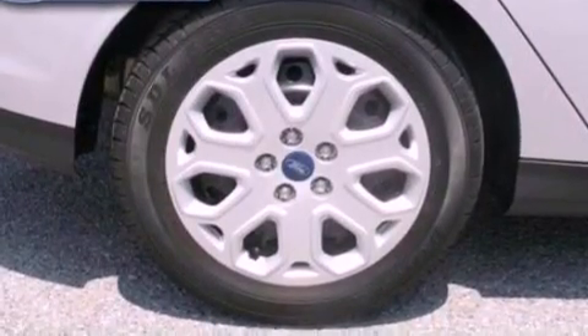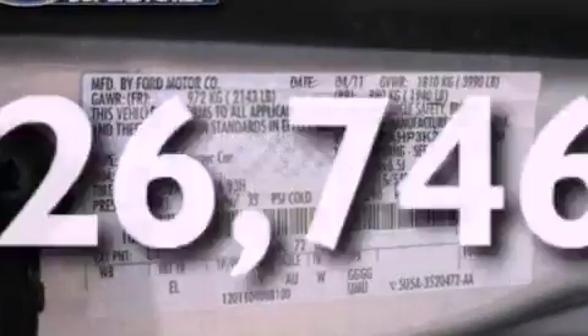Dusk-sensing headlights, air conditioning, and this vehicle has less than 27,000 miles.